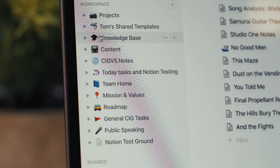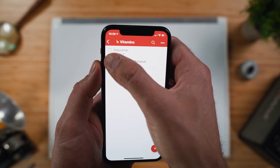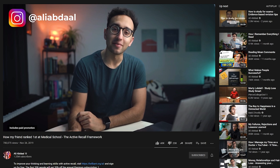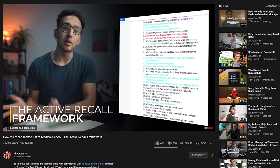I talk a lot about productivity apps on this channel, but for the most part the apps I cover tend to be the more well-known ones — Notion, Todoist. So today I want to flip the script. I'm going to be joined by my friend Ali Abdaal, who is a doctor, a YouTuber, and a productivity expert, to talk about some of the lesser-known productivity apps that both of us use on a daily basis to improve our respective workflows.